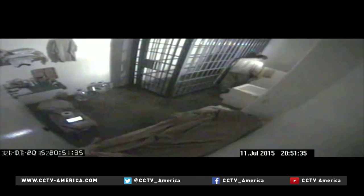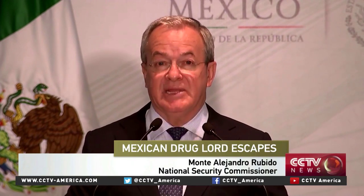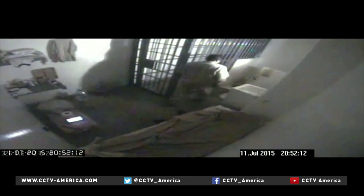At one point, Guzman enters the shower area and ducks down toward the floor. Mexico's national security commissioner says the privacy wall prevents the camera from showing what he was doing. The reason for the blind spots is to give inmates privacy in the bathroom area and shower. Guzman remains out of sight for nearly half a minute. Then he returns to his bed, sits down and changes his sandals for sturdier walking shoes.